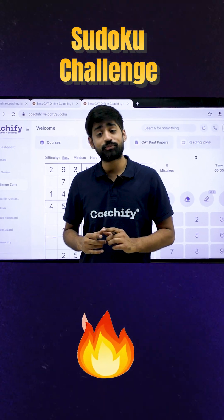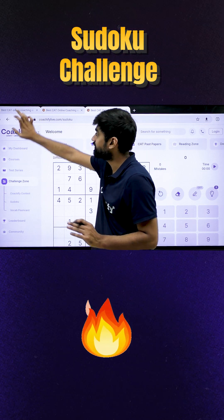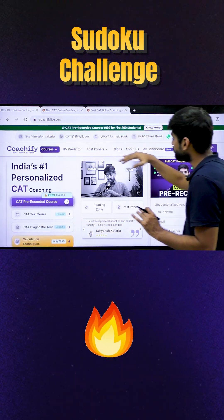Playing Sudoku really helps you in improving your logical reasoning skills. We have made it fun for you. First of all, you have to come to our website, coachifylive.com.